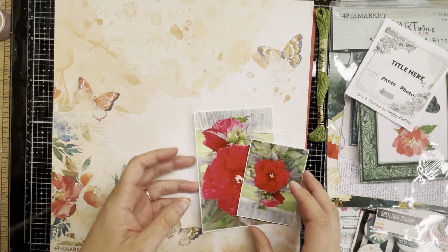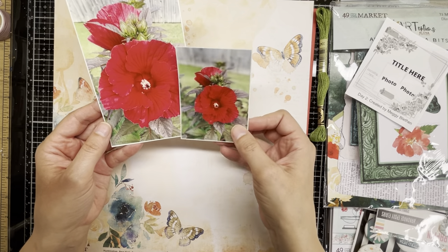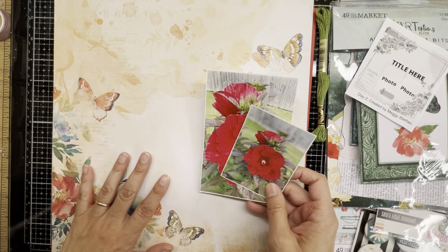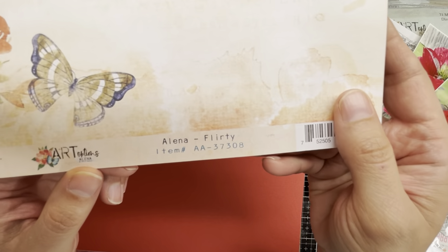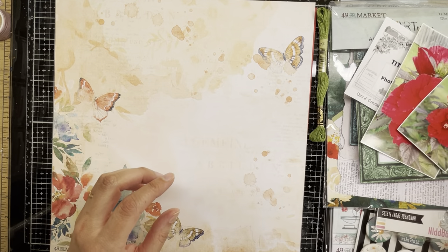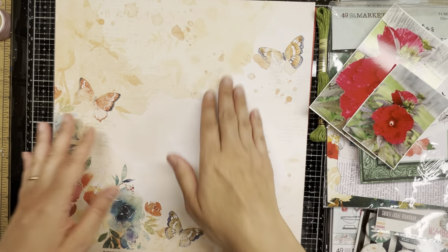To complete this sketch, I chose two photos I took when I was up in Michigan — my aunt had gorgeous hibiscus in her backyard, the most vibrant red flowers ever. To work with these, I'm using this sheet from 49 and Market, the Art Options Alina collection. This paper is called Flirty. I really liked the orange and yellow tones — they go pretty well with the red in my photos and help make that red pop.